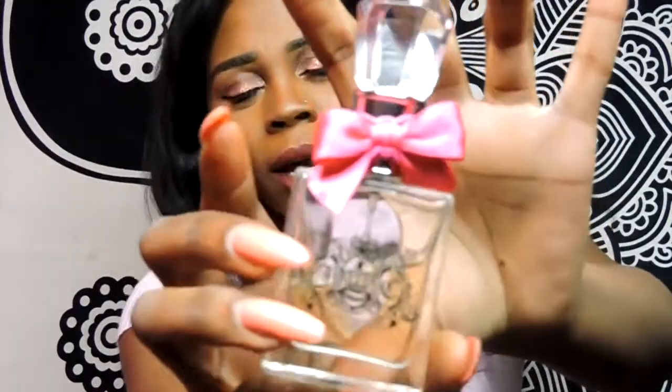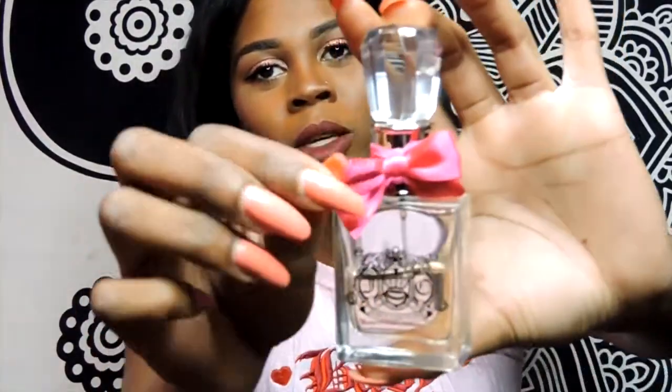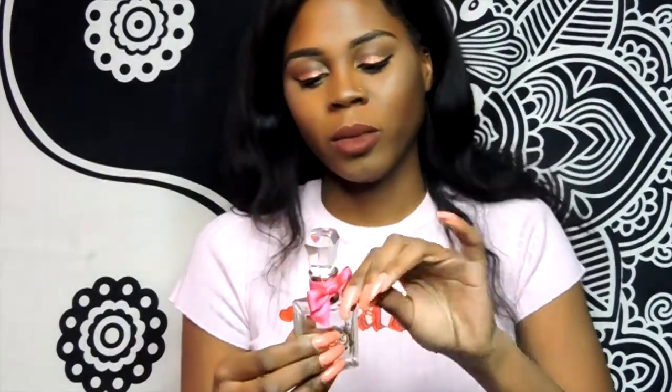My last beauty-related favorite is a perfume — it's the Juicy Couture Viva La Juicy perfume. It smells so good, so girly. The packaging is so cute — look at this little bow, it has a pink bow! If you can't tell, my favorite color is pink. This is so cute and it smells so good. That's enough with the beauty items — let's move on to the two clothing items.